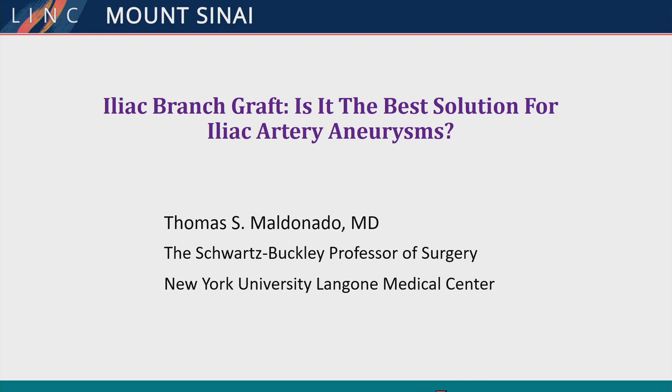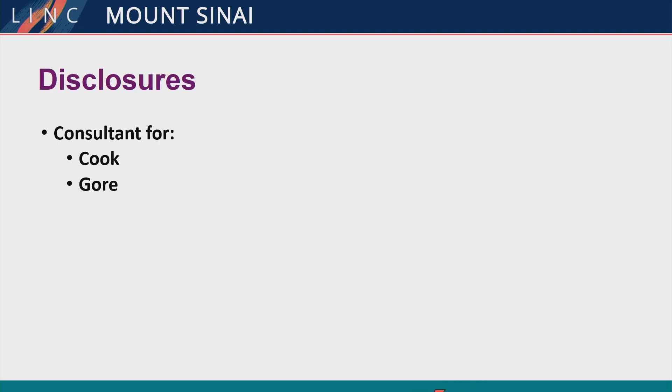Thank you, Dr. Sanchez and committee. Thanks for the invitation to speak. These are my disclosures relative to this talk.